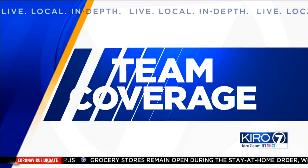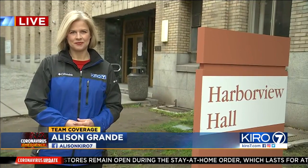Harborview Medical Center is repurposing a building nearby for that very purpose. Cairo 7's Allison Grandy is there live right now. She got a look inside Harborview Hall.